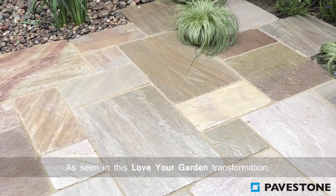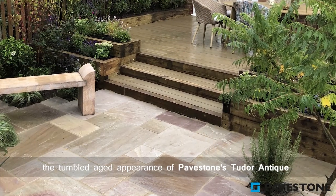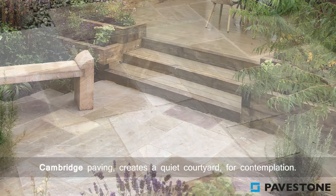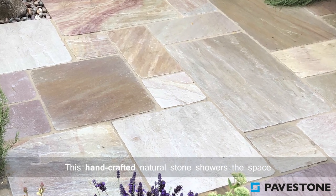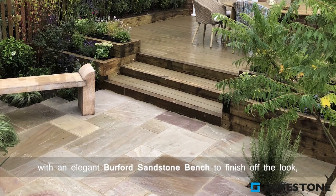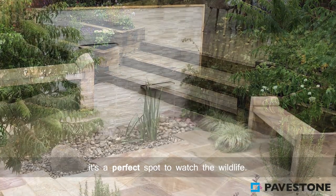As seen in this Love Your Garden transformation, the tumbled aged appearance of Pavestone's Tudor Antique Cambridge paving creates a quiet courtyard for contemplation. This handcrafted natural stone showers the space in soft sandy tones and subtle pink hues. With an elegant Burford sandstone bench to finish off the look, it's a perfect spot to watch the wildlife.